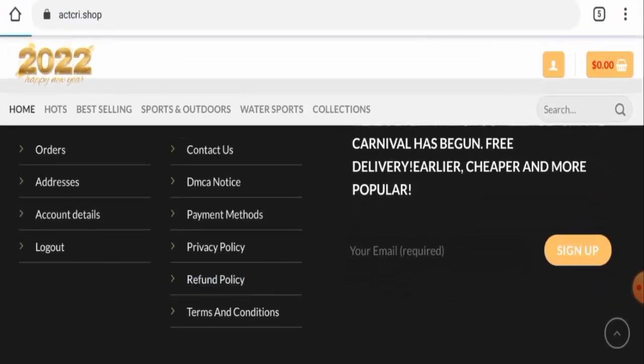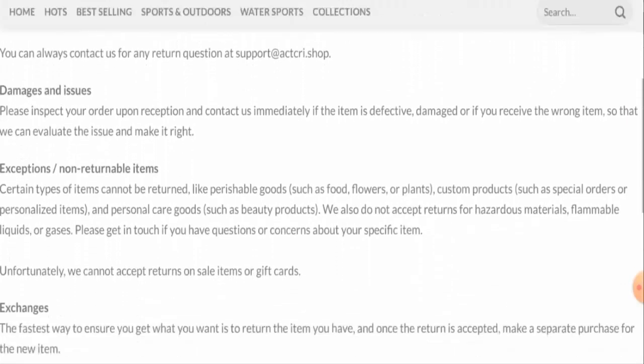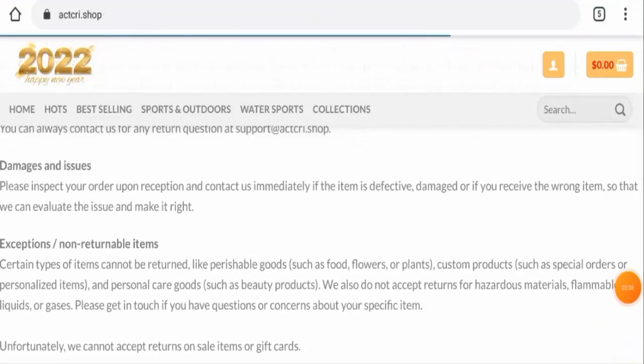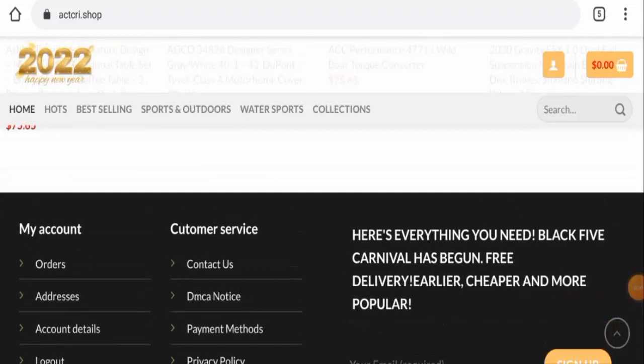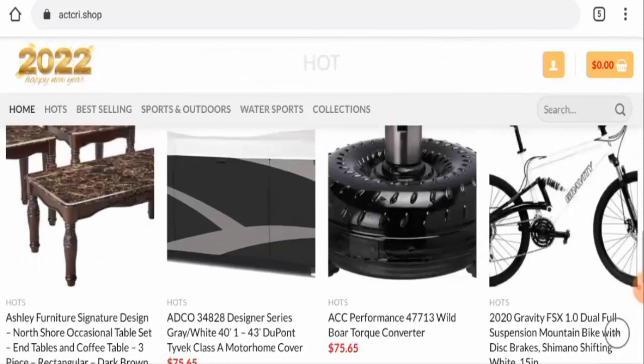Next we'll check their return and refund policy. They mentioned that if you want to return your product you can return it within 30 days. However, they have not given their refund timing. So do comment about your experience with returns or refunds. For return or refund issues, check out the description area where you will find a link to help you solve your money issues.